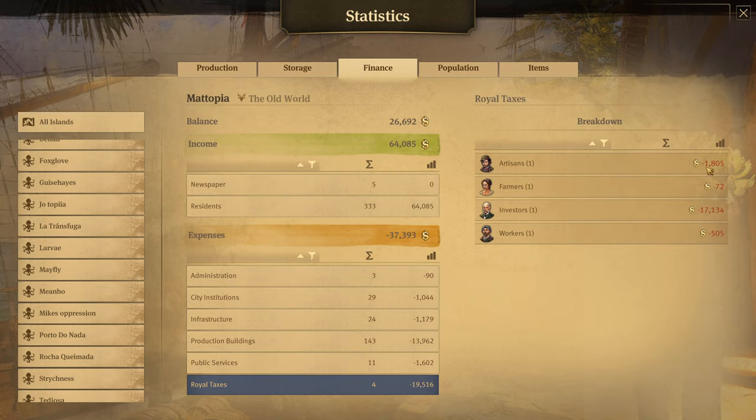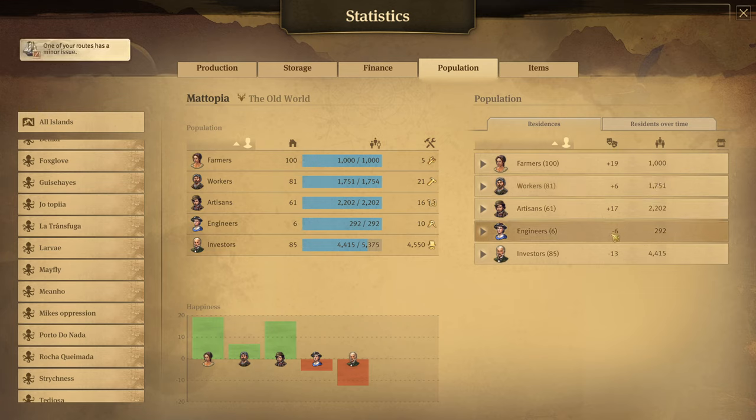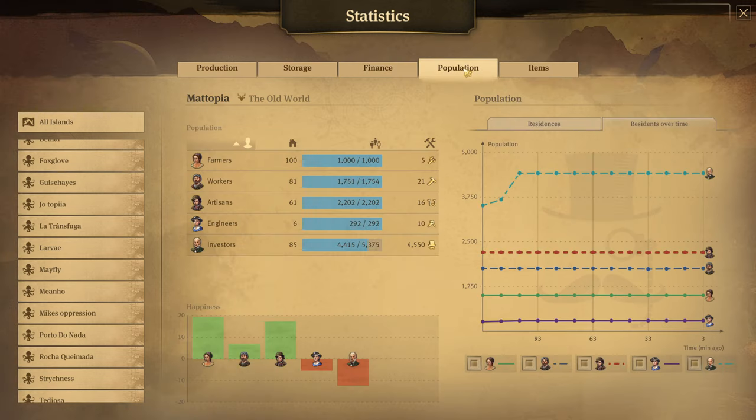The artisans we have at 1,805 people. Looking at the actual population, the investors are 4,415, so we're at or almost at the very top of the tax rating. The workers and artisans are next, but engineers — we only have six houses — so we're at a reduced amount. In fact, we're getting no royal taxes on the engineers at all because we have under 1,000 population there. Royal taxes kick in at 1,000 people, starting at 9%. So you can literally save yourself money on royal taxes just by sharing your workforce across multiple islands.